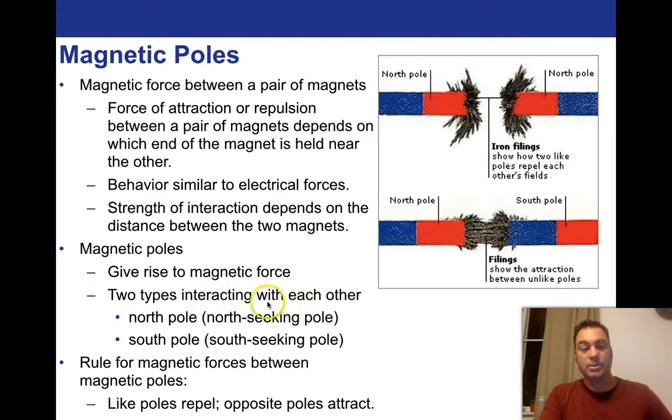The North Pole is the North Seeking Pole. We've defined the North Pole as the direction that points towards the North Pole of the Earth in a compass — so it's actually a South Pole, as we'll learn. The South Pole is the South Seeking Pole, and it has to have an opposite sign. Because the rule for magnetic forces between magnetic poles is that like poles repel and opposite poles attract.